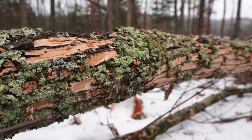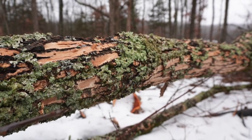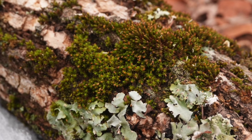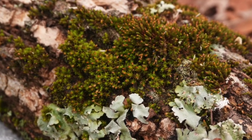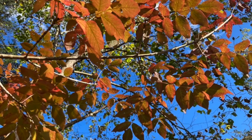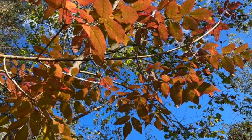Ecological costs are even less clear. What microecologies are lost when ashes vanish? Can mosses, insects, and other life hosted by ash trees re-establish elsewhere? What replaces ash trees in our ecosystems? And our fall color palette will be less rich without the contribution of ash trees.